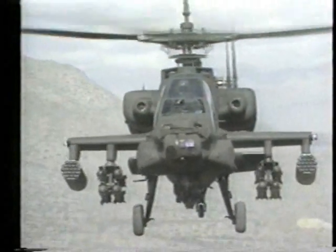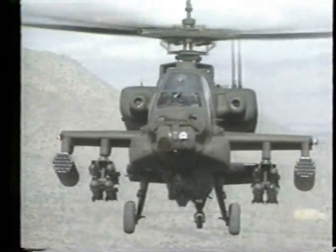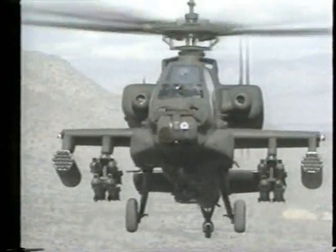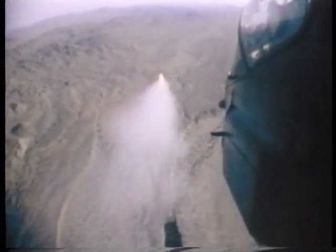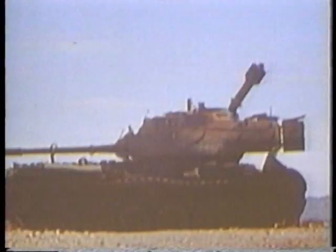The laser-guided Hellfire missile supplements wire-guided anti-tank missiles like the TOW. The Hellfire was specifically designed for use from helicopters like the US Army Apache. It is the most powerful anti-tank missile in service today and can hit targets over six miles away. The Apache weapons operator aims a laser designator at the target, and the missile homes in on laser light reflecting off the target.